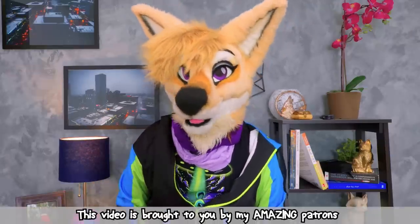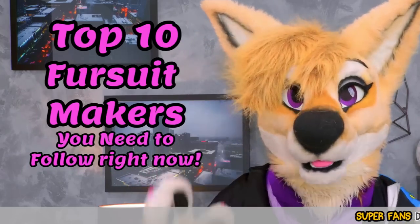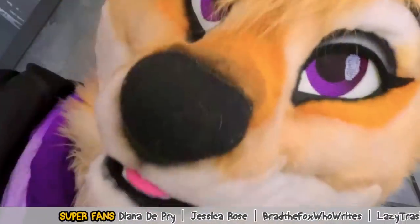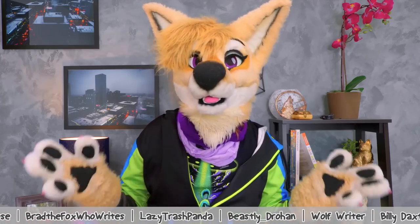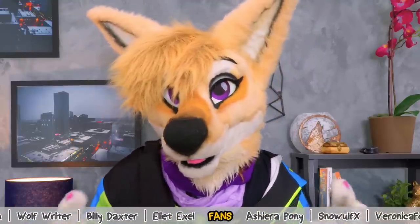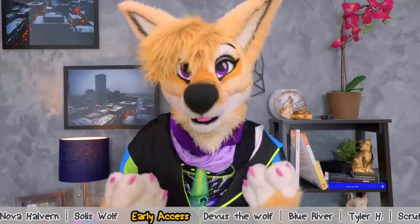Hey, how's everyone doing today? It's Ash Coyote, and I got a really cool video for you today. We're going to be going through 10 amazing fursuit makers that you just have to follow right now. Like, seriously, right now — go follow them. This list is not comprehensive, and I love all these makers equally. Be sure to stick around to the end of the episode where I reveal which one of these makers will be making my new suit.